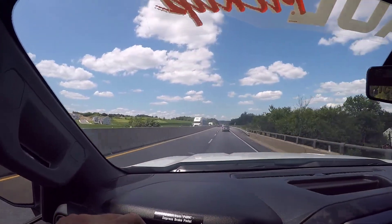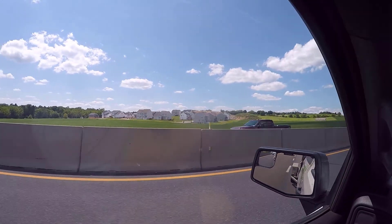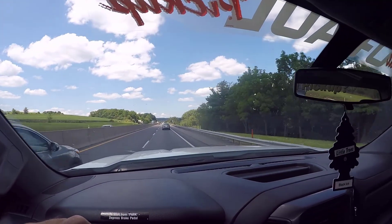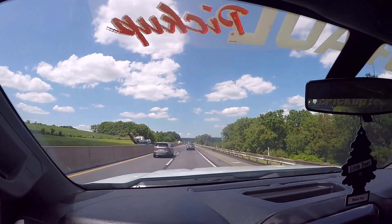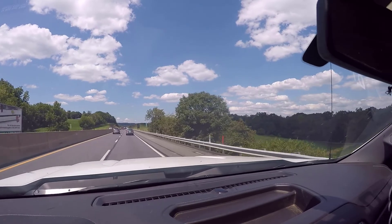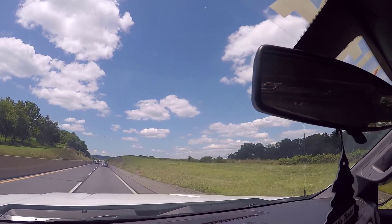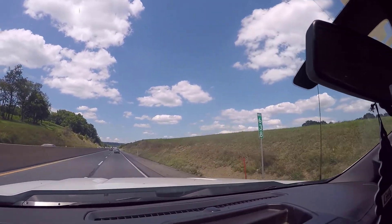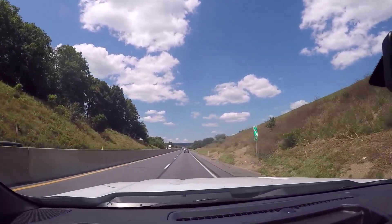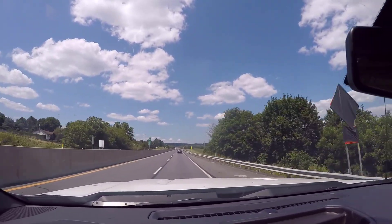Now we're up here a little ways north of the Allentown service plaza. How would you like to live in those houses? We've got a nice view of 476 — I bet this is quiet all night long! Take a look at this beautiful countryside up here just north of the Allentown service plaza. For those of my fans that are from the west coast or, for example, Alaska, here's what eastern Pennsylvania looks like.